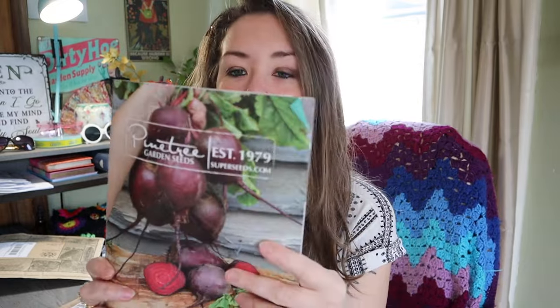Moving on to the seeds I ordered from Pine Tree. Pine Tree Garden Seeds was established in 1979, and honestly this year was the first time I've ever heard of this seed company — they sent me their wonderful catalog. If seed catalogs get sent to me from companies I've never heard of, I may buy from them if there are interesting things. They have a very nice selection — a lot of common things but also some more unique varieties like dragon tongue bush beans. I got a small collection from them, just trying some different things out.